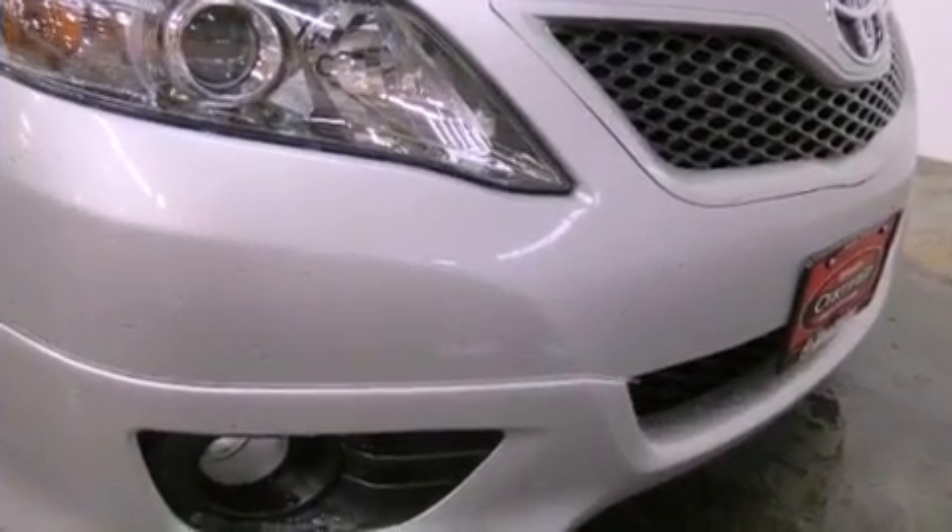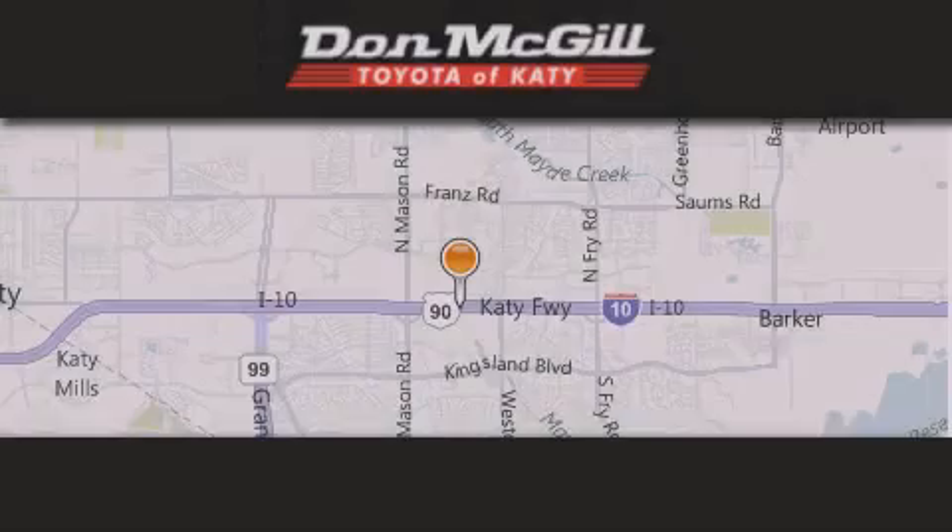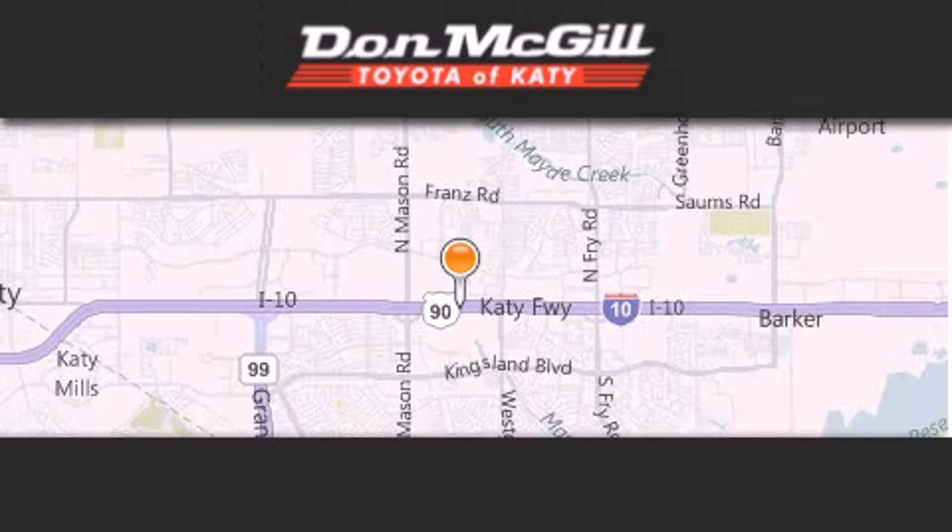This vehicle is sure to sell fast. Call and arrange your test drive today. Don McGill Toyota of Katy is located at 2155 Katy Freeway in Katy.